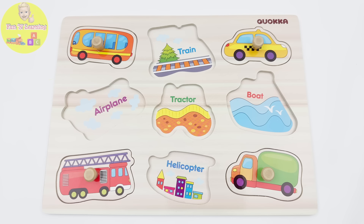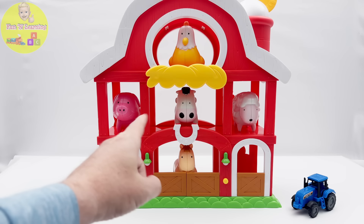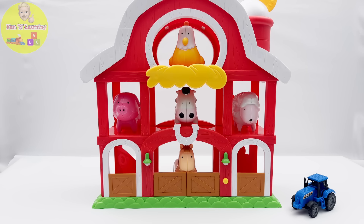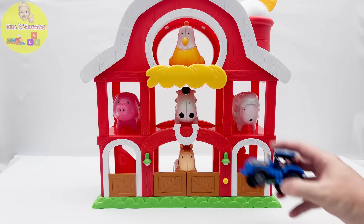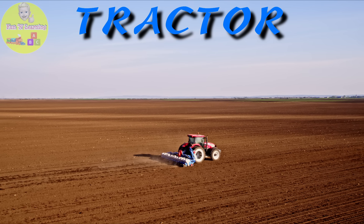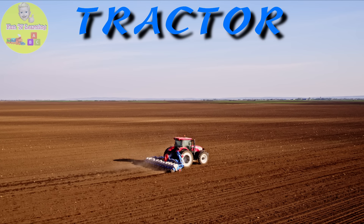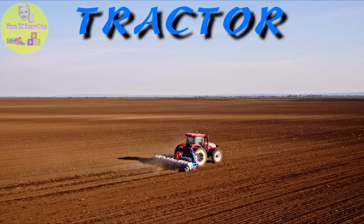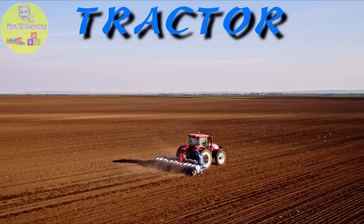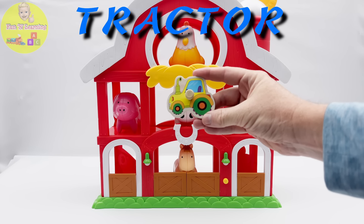Our puzzle is coming together. Let's go see if we can find more pieces. Wow, young learners, look at this farm. We can see all kinds of animals. And what's that blue vehicle next to it? It's a tractor. A tractor is a big piece of machinery used on a farm to do heavy tasks more easily, like tilling a field to plant crops or to harvest those crops once they're ready. Hey, it's our tractor puzzle piece.